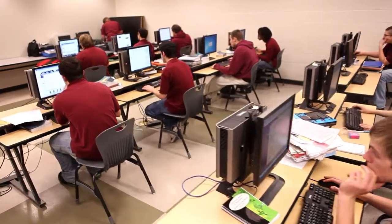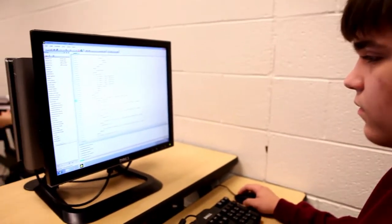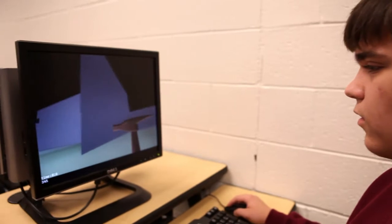Tech students will be occupationally and academically ready with the experience and confidence to succeed in the real world. To watch a game go from nothing to — you can move your character and fight this boss — it's neat to kind of just create all that from scratch.